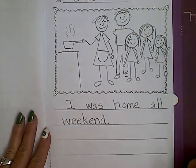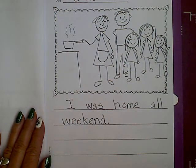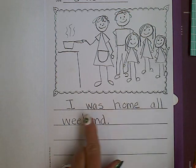So make sure you do a really nice picture. I'm going to write a story about being at home, because I bet all of us are at home a lot this weekend. So my first sentence is: I was home all weekend.